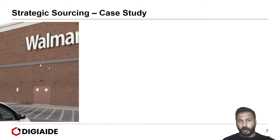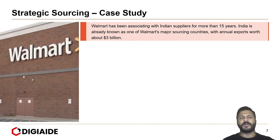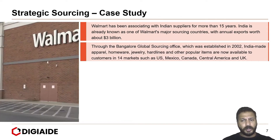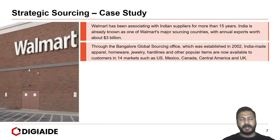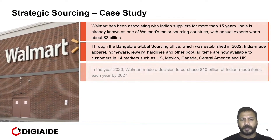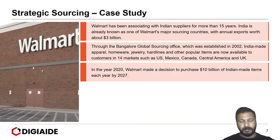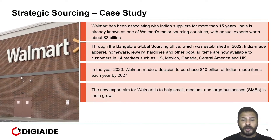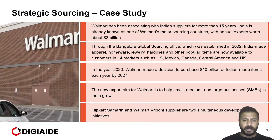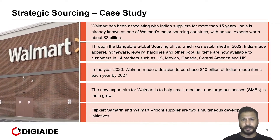Moving to another case study of Walmart. Walmart has been associating with Indian suppliers for more than 15 years. India is already known as one of Walmart's major sourcing countries, with annual exports of $3 billion. Through the Bangalore Global Sourcing Office, established in 2002, Indian-made apparel, homeware, jewellery, hardlines and other popular items are now available to customers in 14 markets across the world. In 2020, Walmart made a decision to purchase $10 billion worth of Indian-made items each year by 2027. The new export aim is to help small, medium and large-scale businesses in India grow. Flipkart Samarth and Flipkart Vriddi supplier are two simultaneous development initiatives by Walmart in the Indian market.